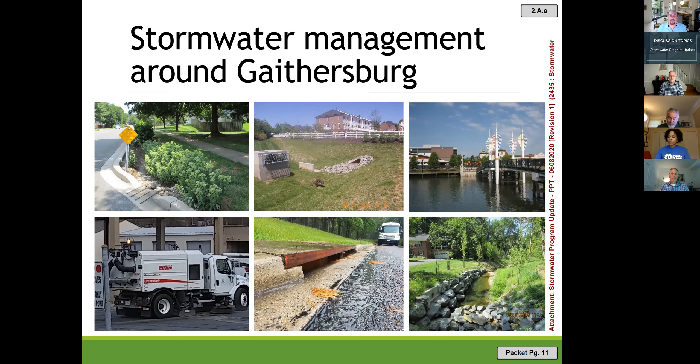A wet pond can provide both water quality and quantity control. On the lower left is the city street sweeper — removing contaminants from streets before they reach the stream earns MS4 program credits. The center photo shows a storm drain inlet; we have a cleaning program for those. The bottom right shows a stream restoration of Muddy Branch near West Deer Park, where stone on the left bank prevents further stream bank erosion, and water quality credits can be earned for that.